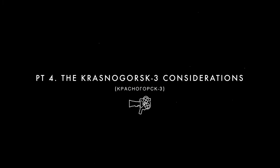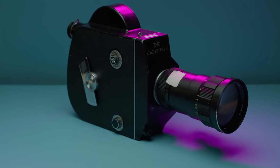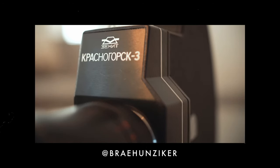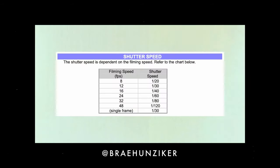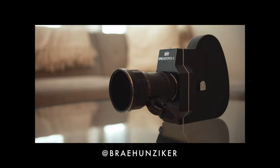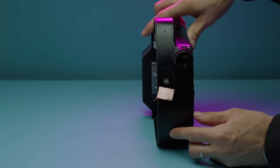In this section we're going to talk about the considerations of the K3. It's a quirky, weird camera with a lot of little things you need to know before shooting it, which is why testing it and getting comfortable with it is a good idea before any serious shoot. The camera of choice was the Krasnogorsk 3, or K3. We chose this camera because I own one. YouTuber Bray Hunziker did a really good deep-dive video about the K3s covering the different offerings and options — it's a better video than I could have made, so I'll leave a link in the description below.